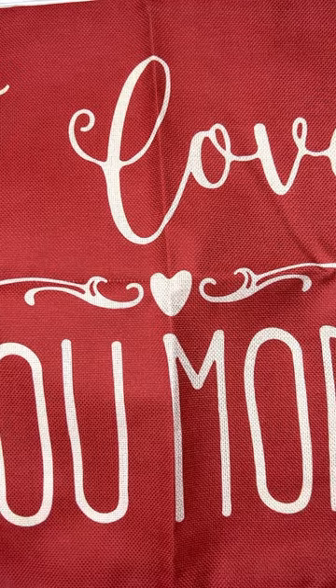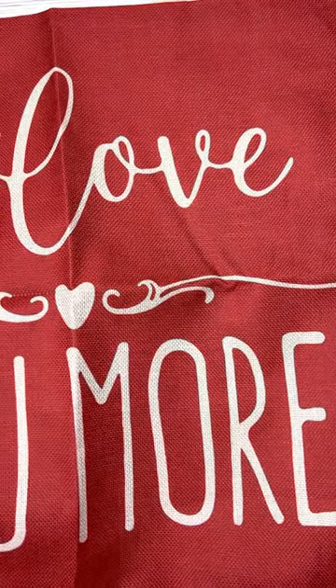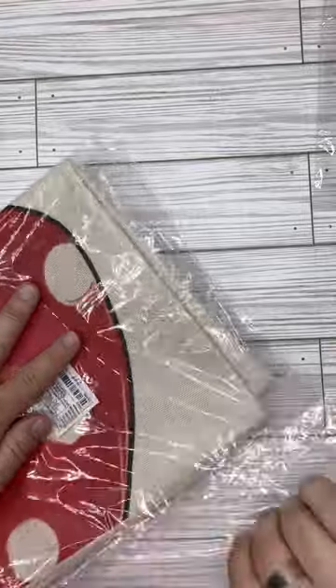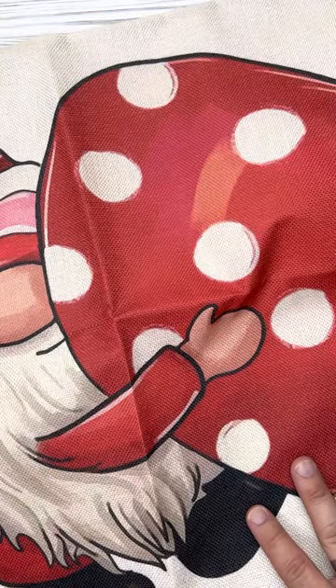First things I bought were these pillowcases. They're 18 by 18. This one says 'I love you more' for Valentine's Day. Very pretty, very impressed. These were $2.19 each, and I have two. Here's the other one. This one I especially love because it has a little gnome on it with a heart. Very cute. Front and back — plain on the back. Very nice zipper closure. Very good quality fabric, not sheer at all. I liked it a lot. This one also is $2.19.